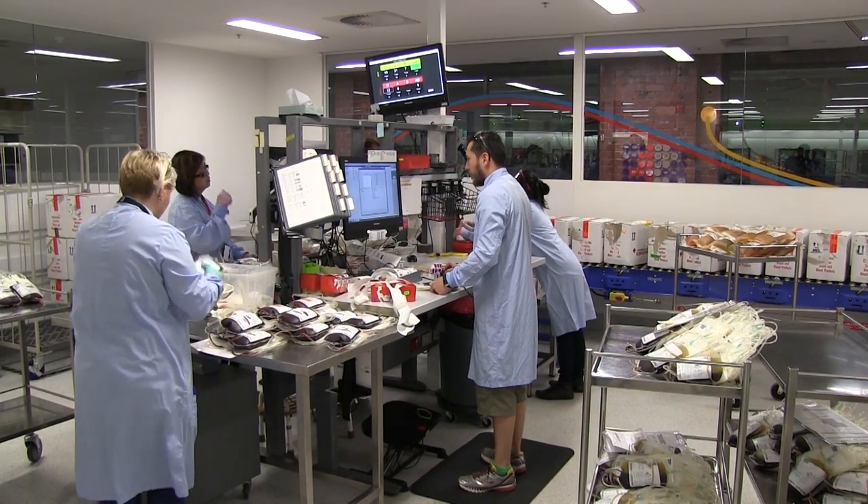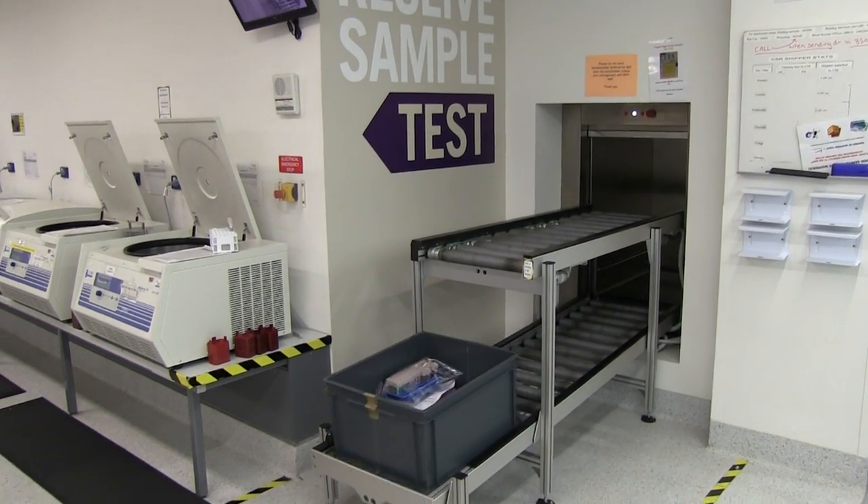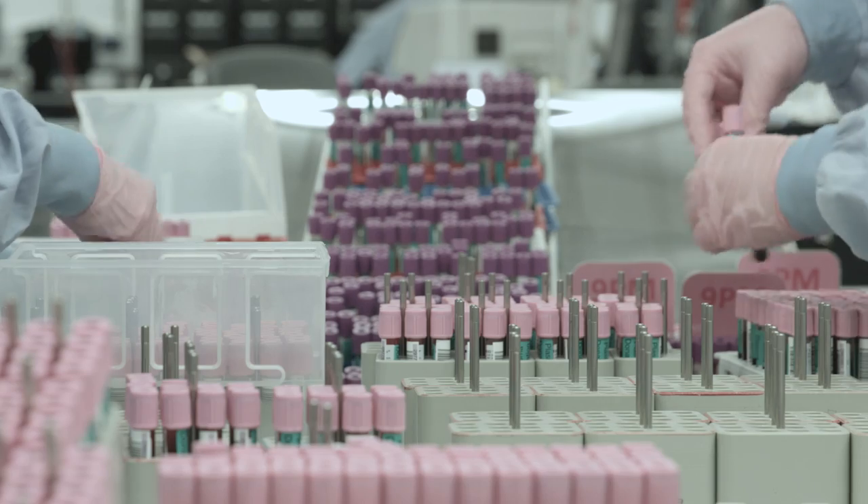After checking and recording each donation into the computer system, it's weighed and samples are sent to be tested for various things: HIV/AIDS, Hepatitis B and C, Syphilis, and of course blood type.